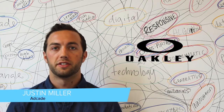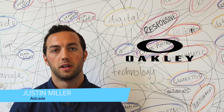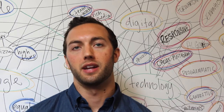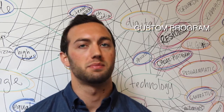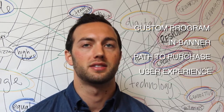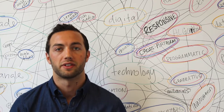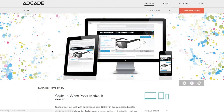Oakley came to us looking for a digital solution to raise brand awareness for their custom sunglass program. The ultimate goal for this campaign was to develop Oakley's custom program in banner and create a seamless path to purchase user experience to boost sales. Although Oakley's custom program is one of the leading drivers of traffic to their website, Oakley needed to extend the program's reach across all channels and devices in order to drive awareness.